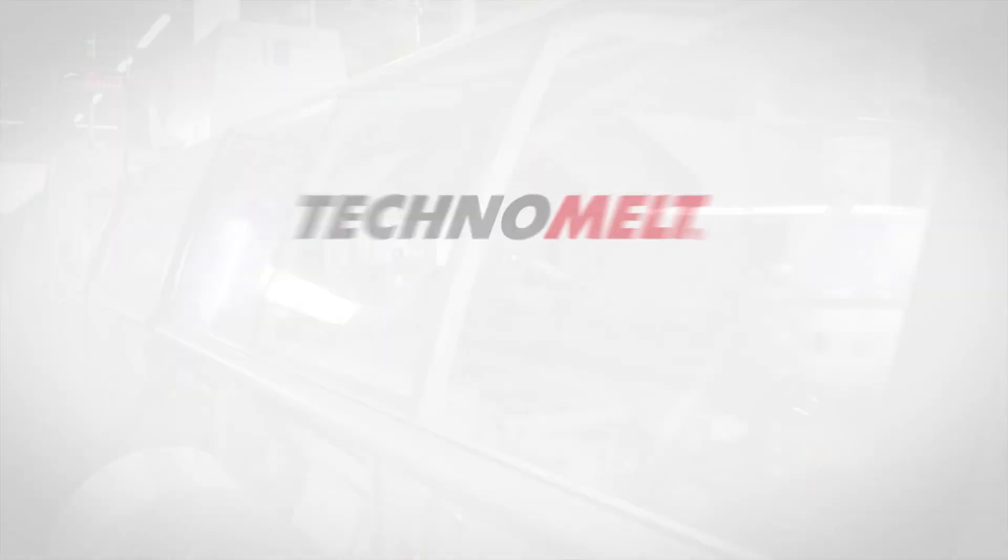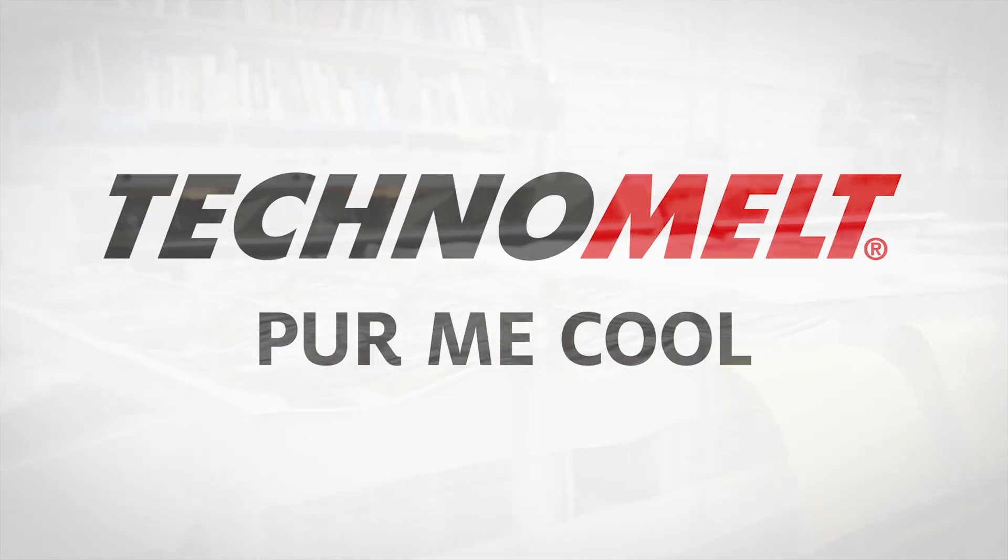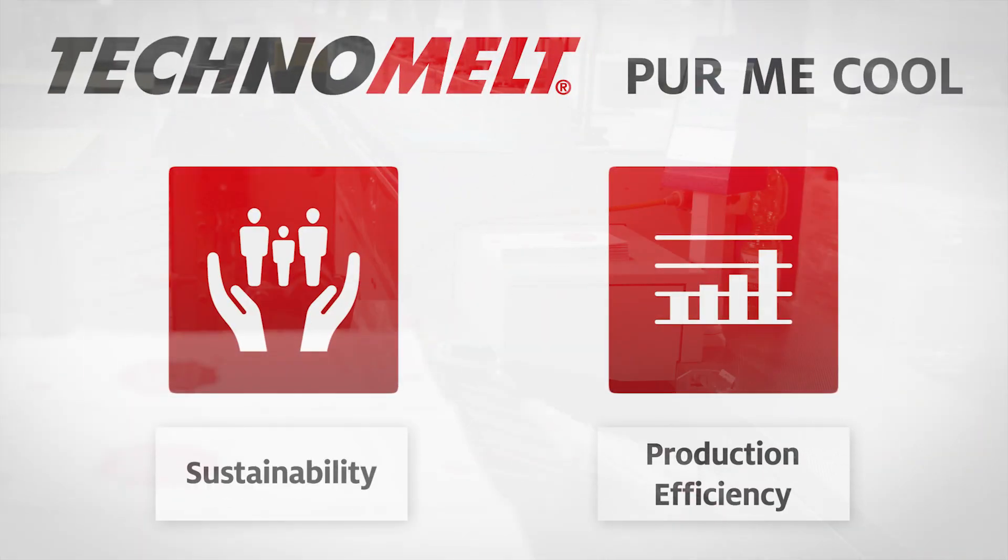Technomelt PUR-ME Cool fulfills customer expectations when it comes to sustainability and production efficiency.